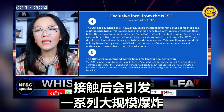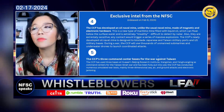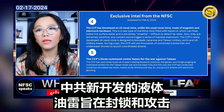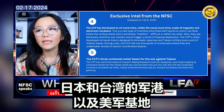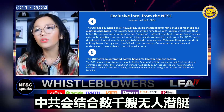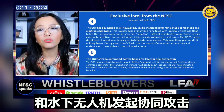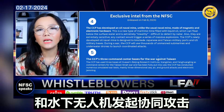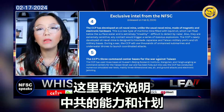They are extremely sensitive and on contact will trigger a series of massive explosions. The CCP's newly developed oil naval mine is designed to blockade Japanese and Taiwan military ports and U.S. military bases. During a war, the CCP will use thousands of unmanned submarines and underwater drones to launch coordinated attacks. This speaks to their capability and their plan.